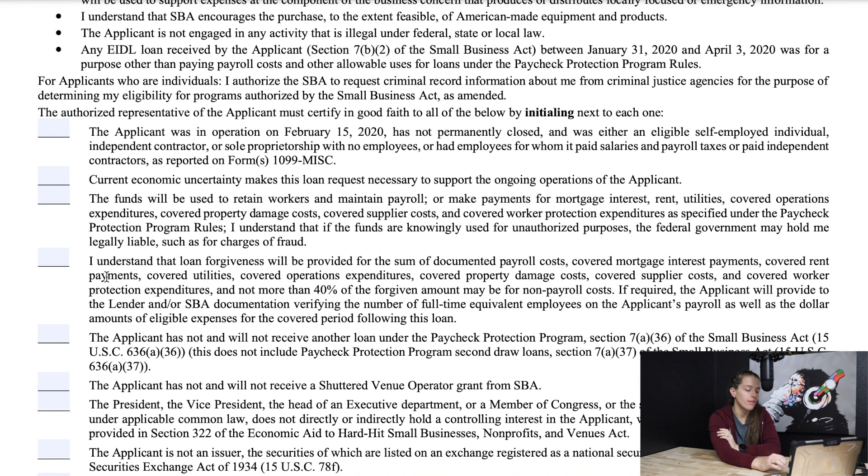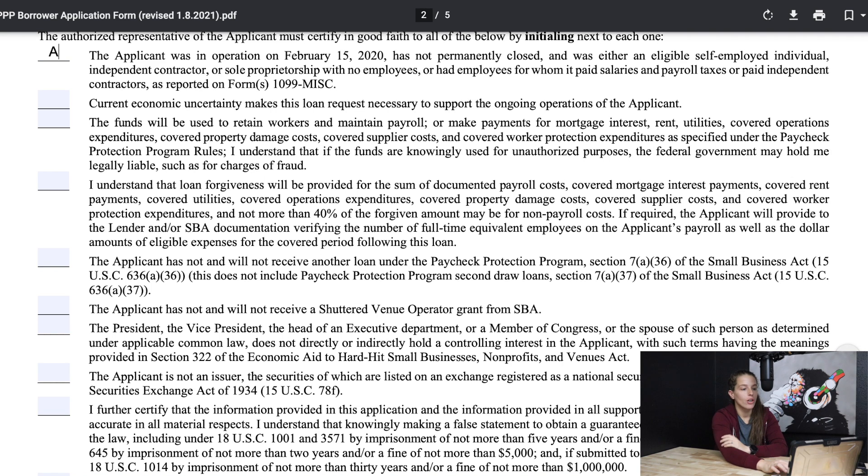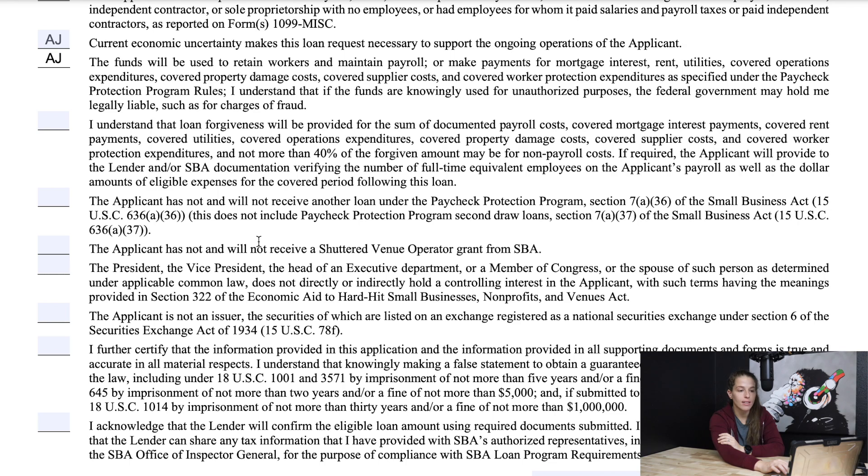For individual applicants, it says: I authorize the SBA to request criminal record information about me from criminal justice agencies. The authorized representative must certify in good faith to all of the below, initialing next to each one. The first says the applicant was in operation as of February 15th, 2020 — initial. Current economic uncertainty makes this loan request necessary to support ongoing operations — yes. The funds will be used to retain workers and maintain payroll. I understand that loan forgiveness will be provided for the sum of documented payroll costs, covered mortgage interest payments, covered rent payments, etc. You have to use it in the way the PPP outlines — initial once you understand.